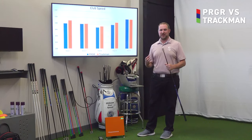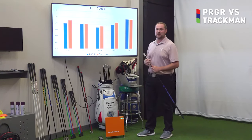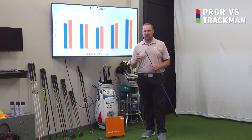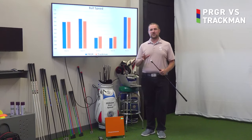Here's a chart about club speed — that's our favorite metric here at Superspeed — and all of the shots that we hit were within a mile an hour of the same on both of these systems. That's incredibly accurate when you start to look at data that you measure across different platforms.